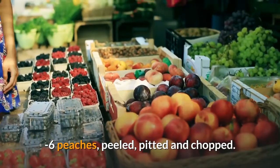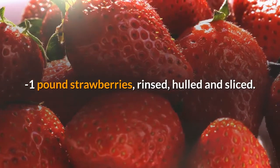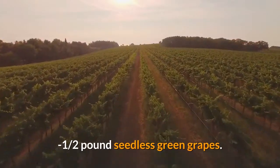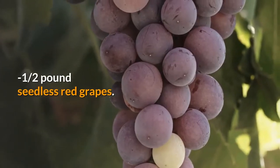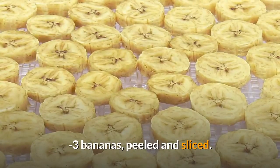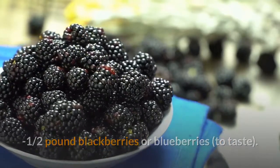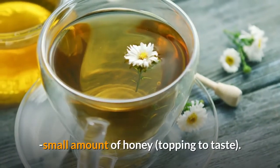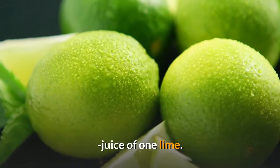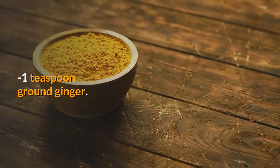Ingredients: 6 peaches, peeled, pitted and chopped; 1 pound strawberries, rinsed, hulled and sliced; 1½ pounds seedless green grapes; 1½ pounds seedless red grapes; 3 bananas, peeled and sliced; 1½ pounds blackberries or blueberries to taste; small amount of honey as topping to taste. Dressing: juice of 1 lime, ½ cup pineapple juice, 1 teaspoon ground ginger.